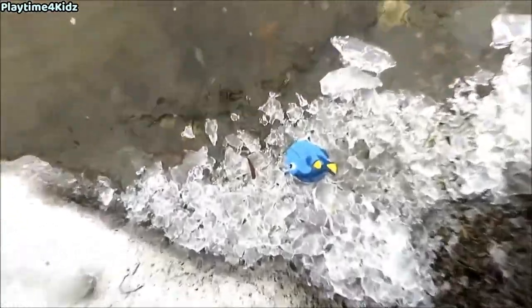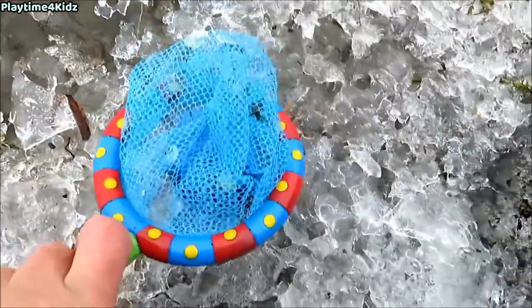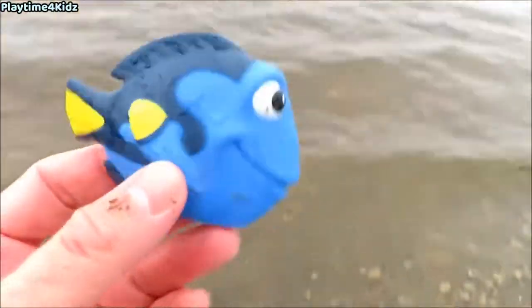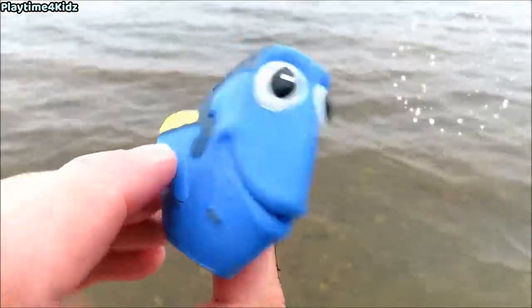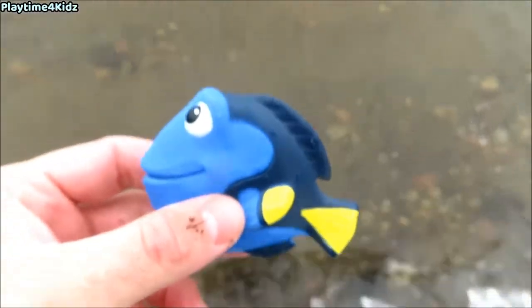Here's one. It's a blue tang. Blue tang. Let's put the blue tang back in the water.